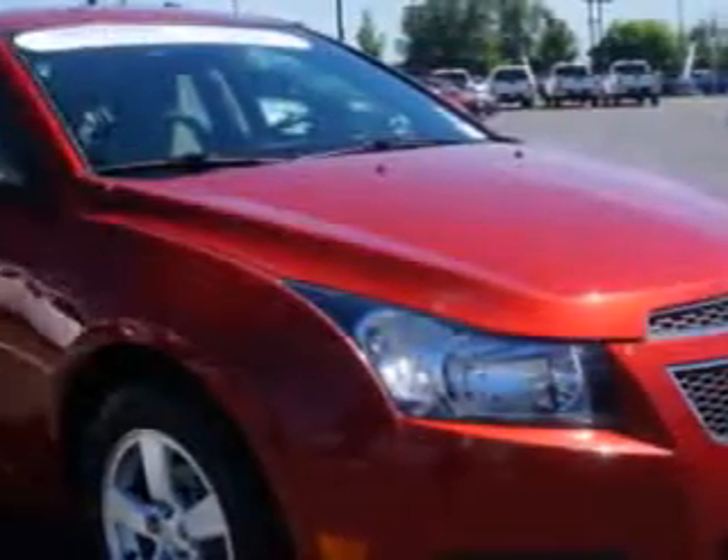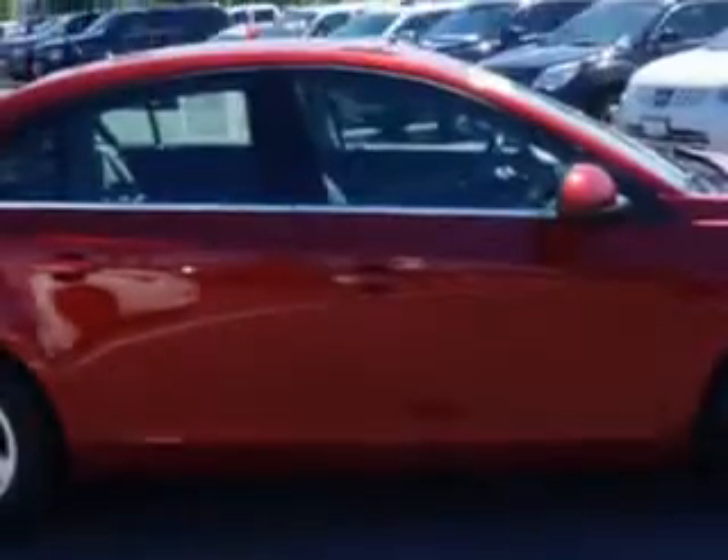Check out this Crystal Red Tintcoat 2012 Chevrolet Cruze, equipped with a four-cylinder engine and an automatic transmission.